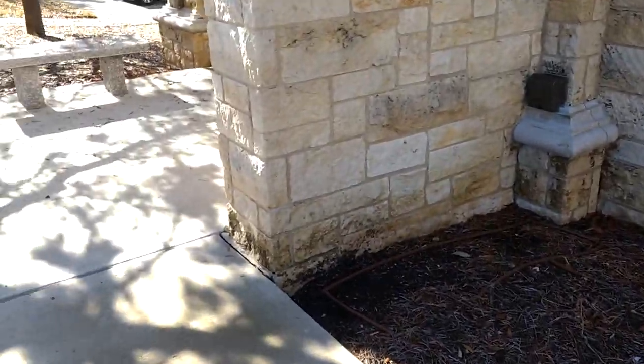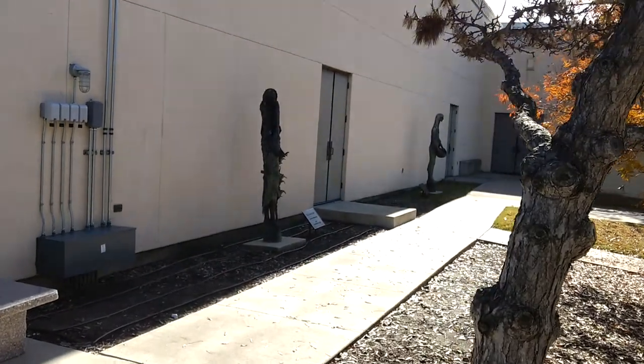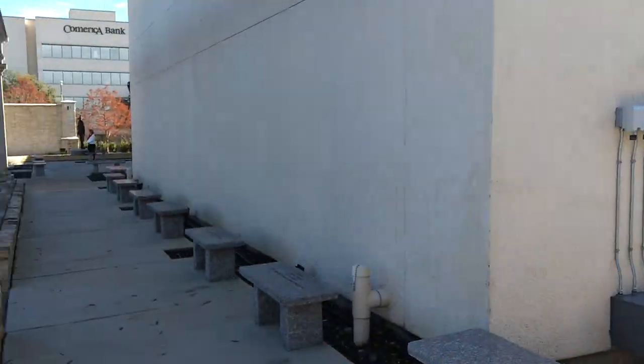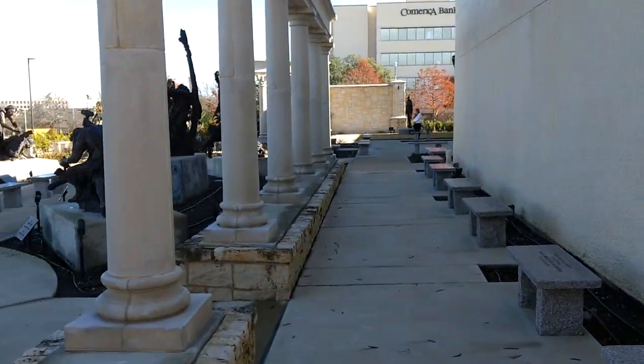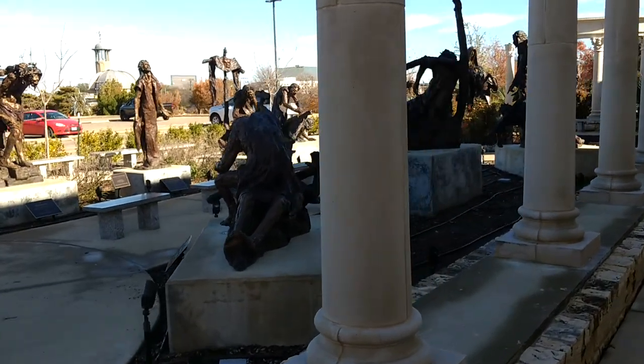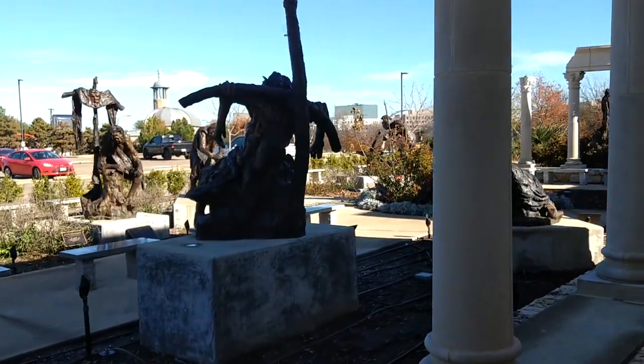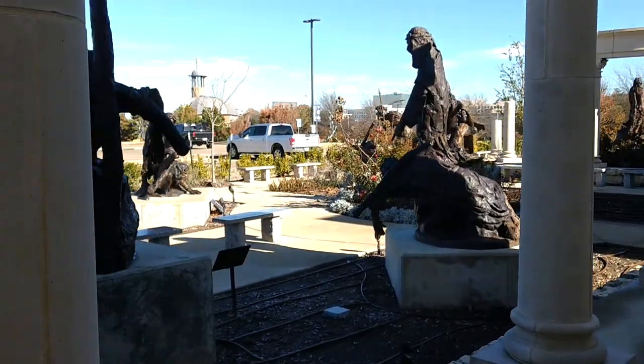There are other items too that are not crucifixion related. In general it's just a very nice presentation. I think they may be the same items that are in Santa Fe, not sure, but they may be.